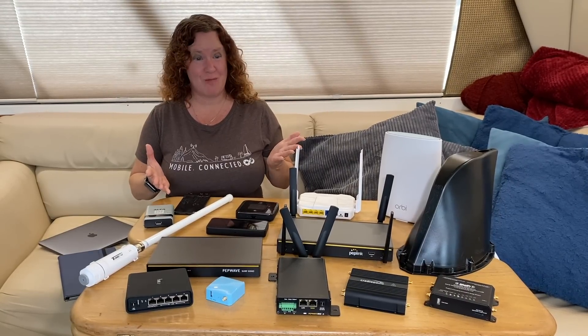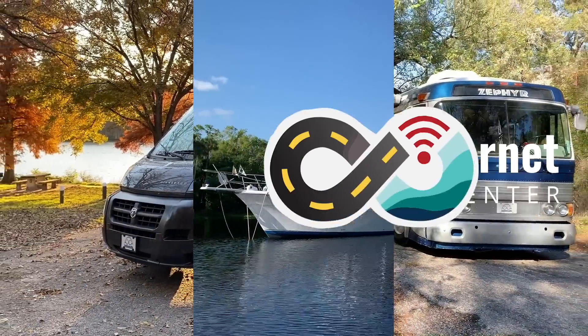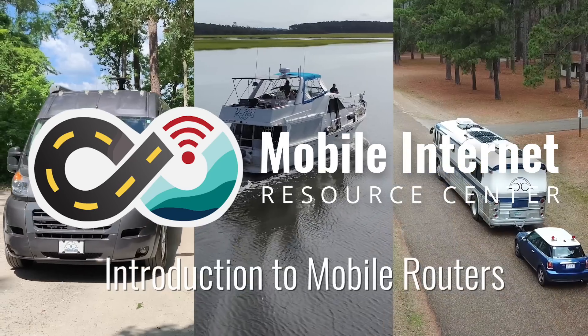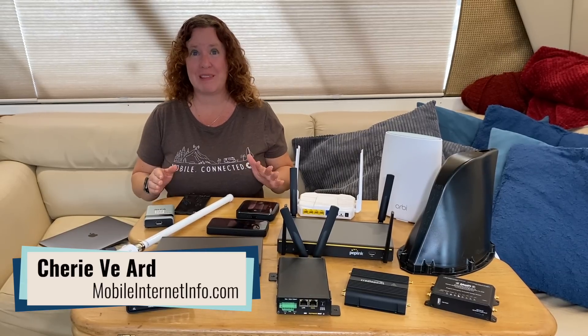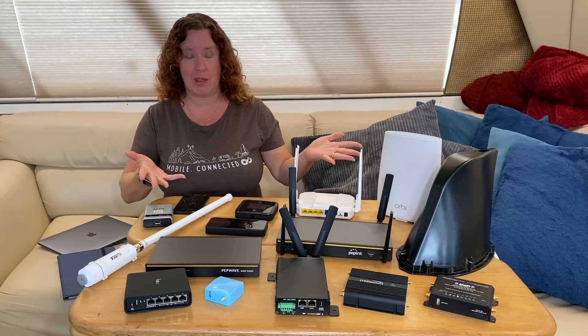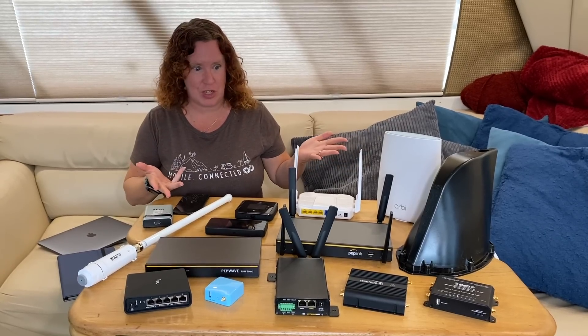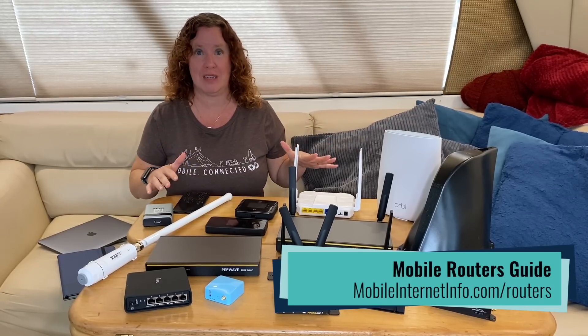Mobile routers. What are they? What styles do they come in? And most importantly, do you need one? Hi there, I'm Cherie with the Mobile Internet Resource Center, and a topic that we field a lot is about mobile routers — if you need one of these, and just what are the differences between all these different kinds that they come in.